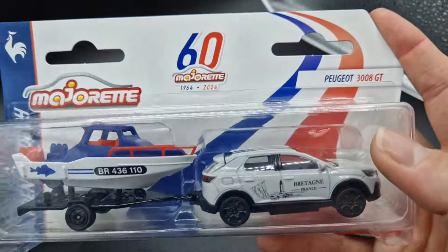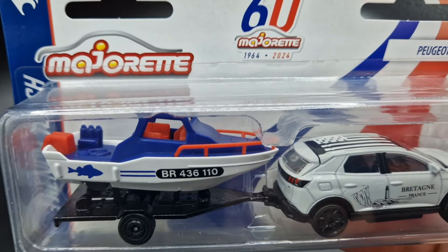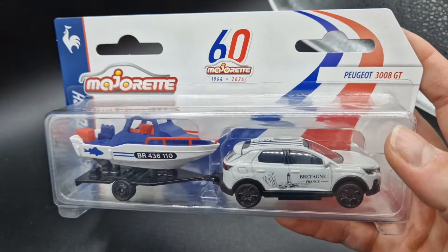Or this Peugeot 3008 GT, which comes with the Brittany theme — the boat is a perfect match for the region, known for its Atlantic sea excursion destinations and its distinctive landscapes.